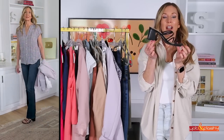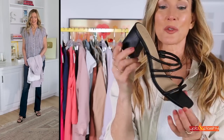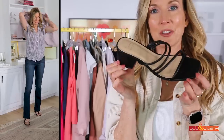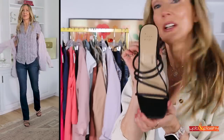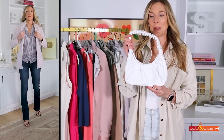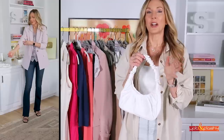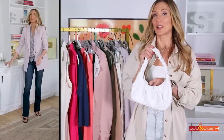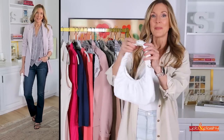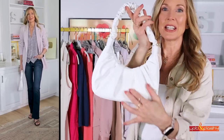The shoe I'm wearing with that outfit is this little block heel strappy sandal. The price point is really great, they have these little puffy straps, the heel is not too high, and they're really comfortable to walk in. The bag I have with that outfit is this little white bag — perfect for date night when you just need your phone, keys, and wallet. I love the little scrunchie handle and all the pleating on the front.